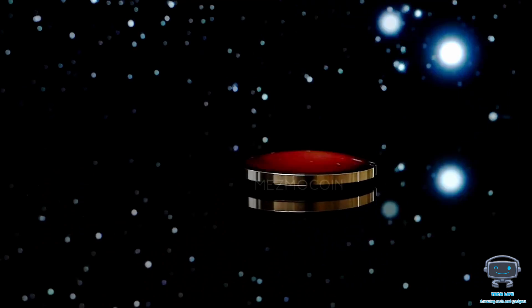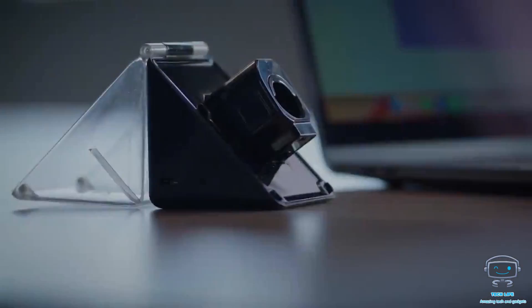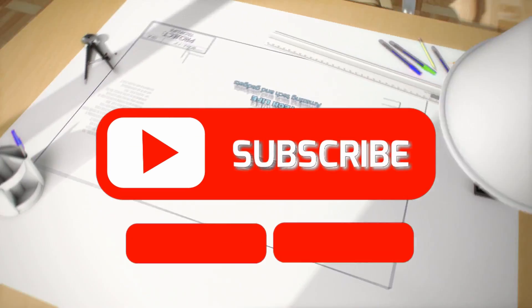Please tell me which of these devices you think is the best and which one you can't wait to get your hands on. Kindly leave your thoughts in the comment box below, and don't forget to like, share, and subscribe. I'll see you on our next trendy gadget list.